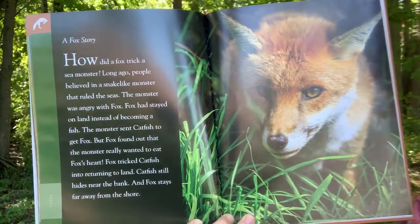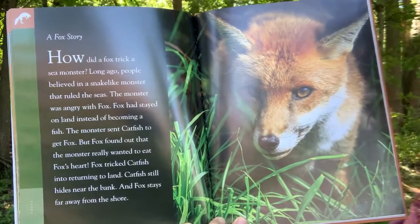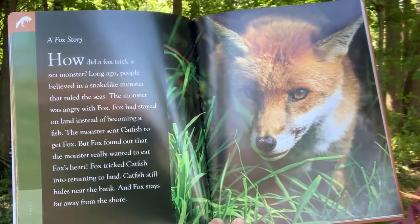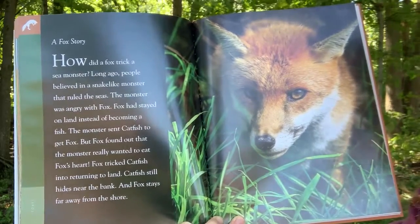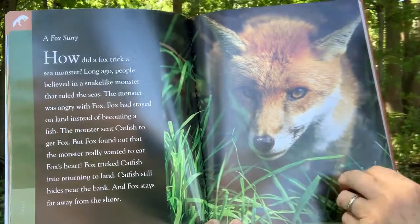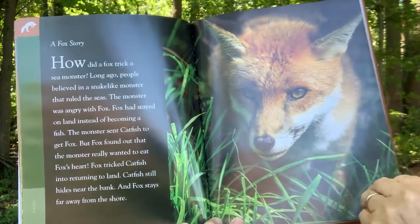A fox story: How did a fox trick a sea monster? Long ago, people believed in a snake-like monster that ruled the seas. The monster was angry with fox. Fox had stayed on land instead of becoming a fish. The monster sent catfish to get fox. But fox found out that the monster really wanted to eat fox's heart. Fox tricked catfish into returning to land. Catfish still hides near the bank, and fox stays far away from the shore.